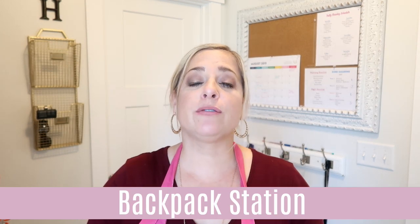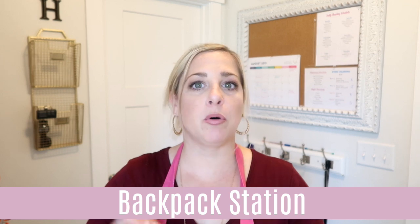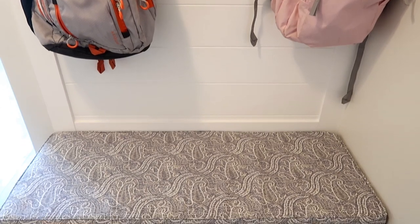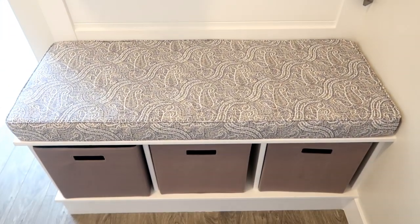When thinking about putting together a family command center, you want a launch pad — that's what the Fly Lady calls it — and she suggests having a place for everything. Number one, you want a spot for the backpacks so they don't have to scramble looking for their bag. This area has a beautiful cubby which I feel so blessed to have.